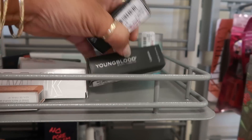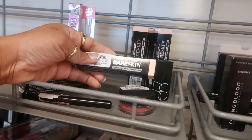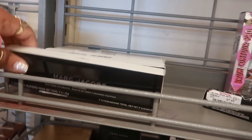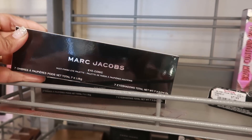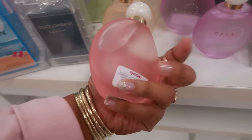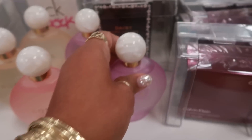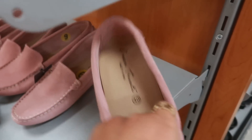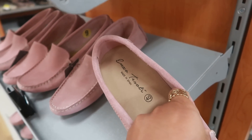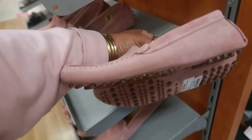Youngblood Lipstick is $2.99, never heard of them. Bare Minerals Coverage Concealer is $6. Marc Jacobs is $19.99, a Multi Finish Eye Palette, seven shadows. You have these pretty little perfume bottles for $12.99 — Love, Hope, and Calm. Look at the tops, those are nice. Enza Tosody, $29 for those.